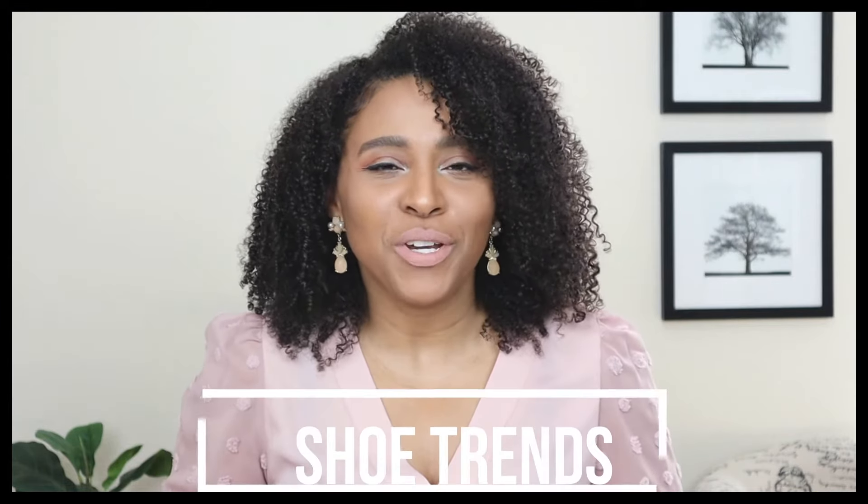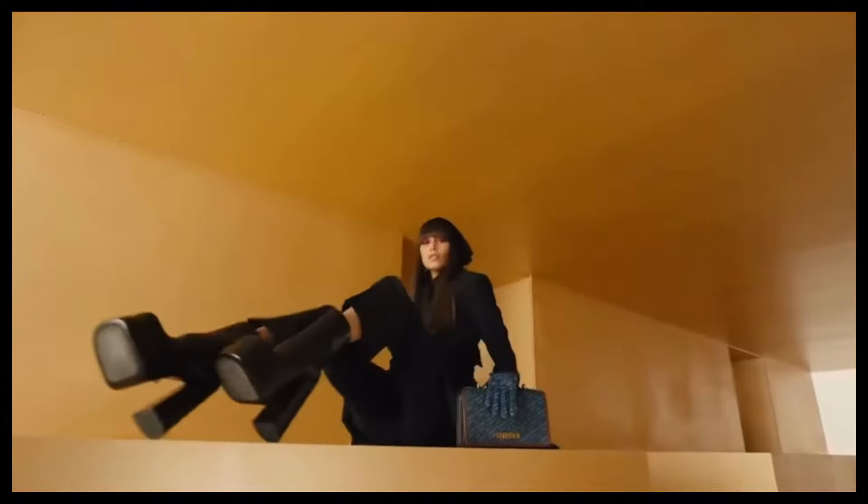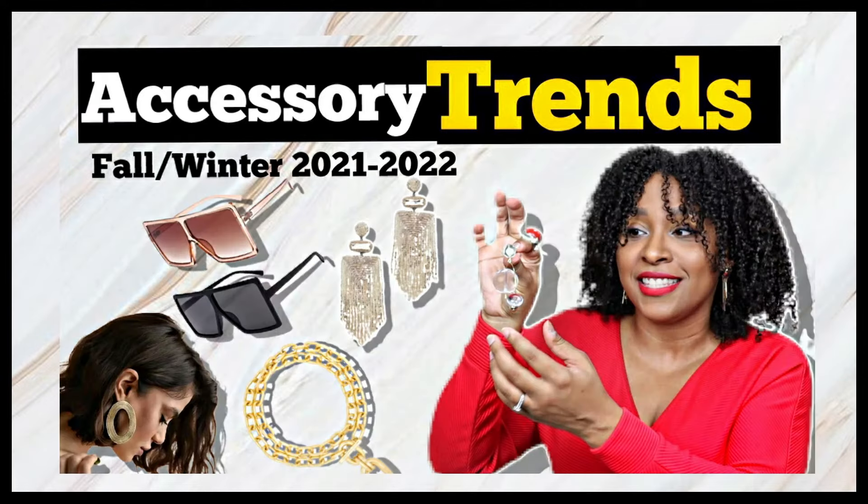Today we're going to be talking about the most popular shoe trends for fall/winter 2021-2022. Welcome back to my channel — if you are new here, I have been sharing fashion trends all week long with a fun trend report series for fall/winter 2021-2022. Today is the last video in this trend report.